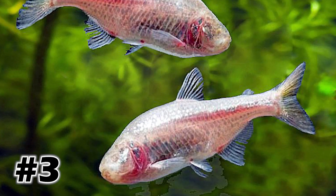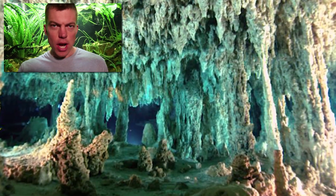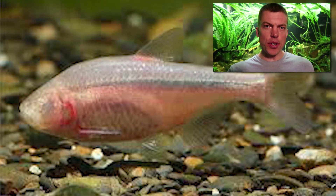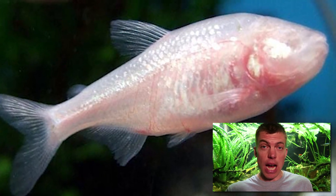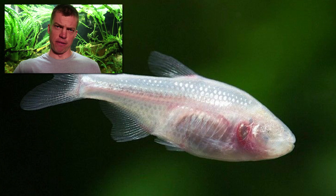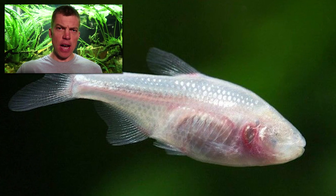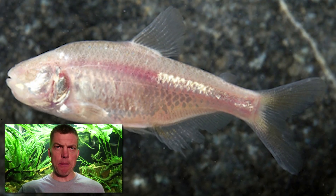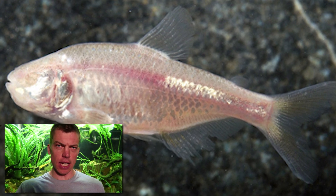My number three most pissed off Tetra is the Blind Cave Tetra. The Blind Cave Tetra is blind because it comes from caves in Mexico so dark that it doesn't need eyesight. Who enjoys keeping an ugly blind tetra? If you keep this fish and love it, drop me a comment on what possesses you. The Blind Cave Tetra has been known to become a fin nipper as it gets older — no surprise there. If I was blind, I'd bite everything in my path too. Blind Cave Tetra: my number three most pissed off Tetra.